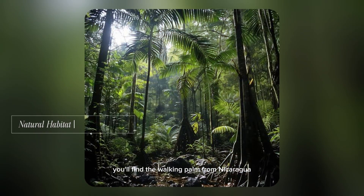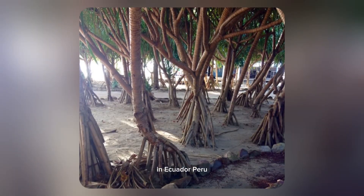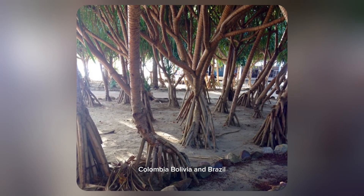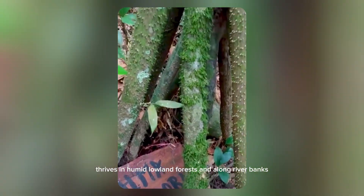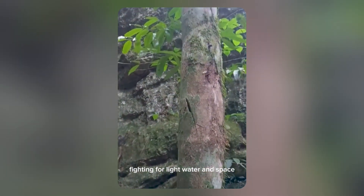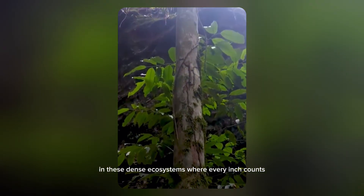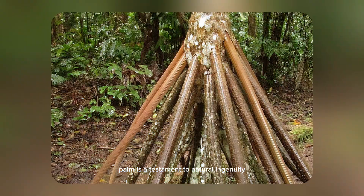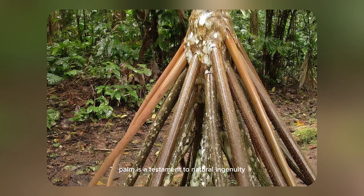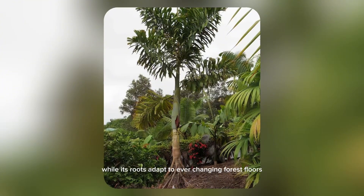You'll find the walking palm from Nicaragua all the way down through the Amazon basin in Ecuador, Peru, Colombia, Bolivia and Brazil. It thrives in humid lowland forests and along riverbanks, where its unique root structure gives it an edge over other trees fighting for light, water and space. In these dense ecosystems, where every inch counts, the vertical architecture of the walking palm is a testament to natural ingenuity — it shoots upward rapidly, sometimes reaching heights of 25 meters, while its roots adapt to ever-changing forest floors.